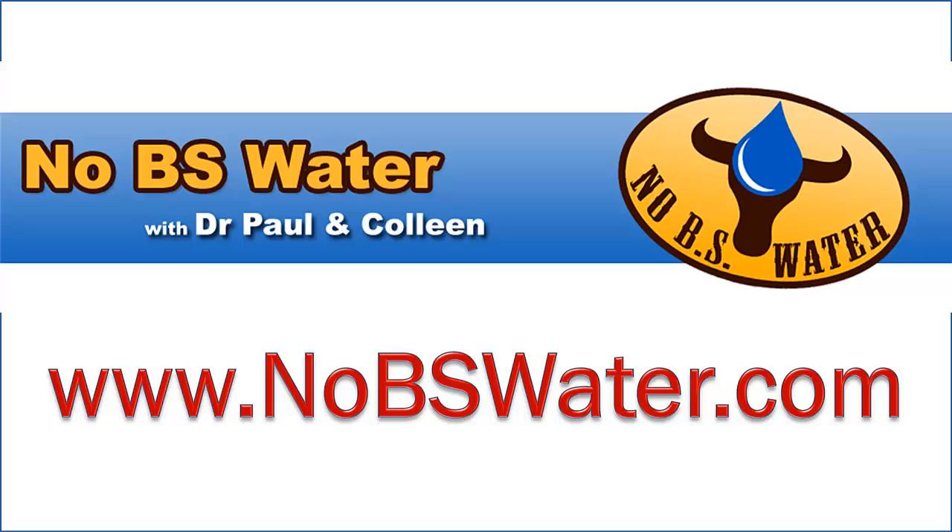We're going to show you. So I'm inviting you to join us in getting to the bottom of some really important ideas to help you and your family. Come on over and join us at NoBSWater.com.